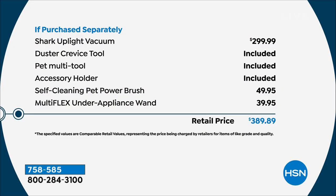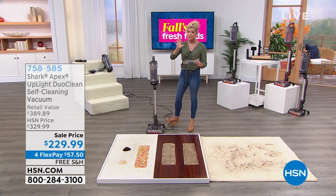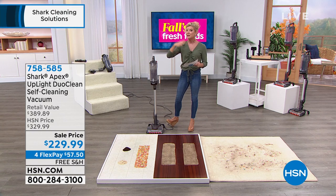You also get the self-cleaning pet power brush — that's $49.95 on its own — and the multi-flex under appliance wand that makes it simple to clean above board: ceiling fans, above curtains, everything. It's HSN, so flex pay is available — four flex payments, or five with the HSN charge card, Q card, or Zulay card.